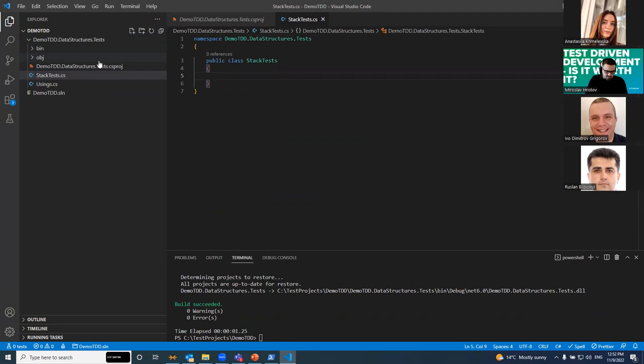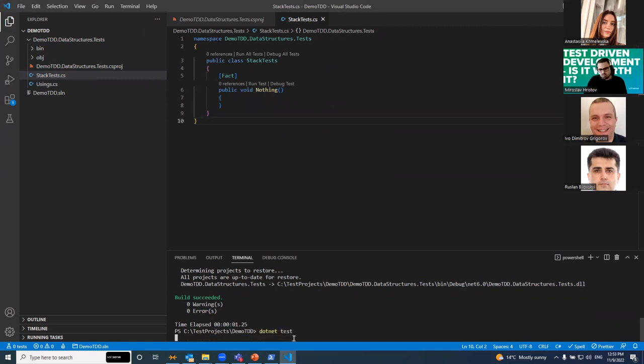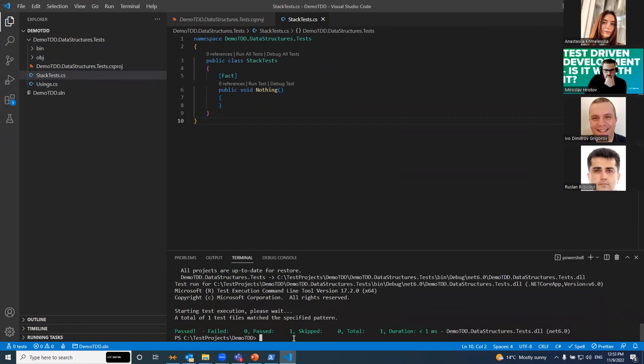What I like to do is add one test here called 'Nothing', just to test if everything is wired with xUnit. Yeah, it looks like everything is wired. We can start. Can someone suggest what the first test should be?